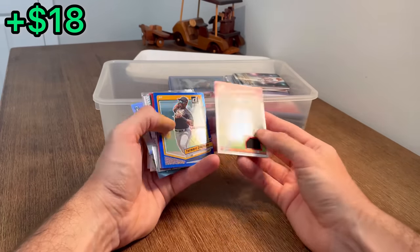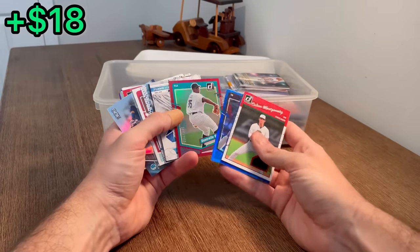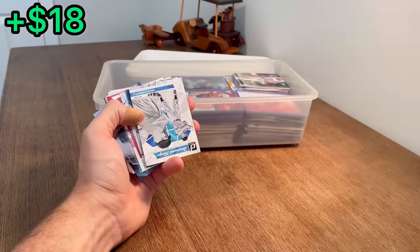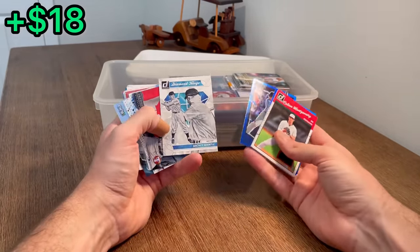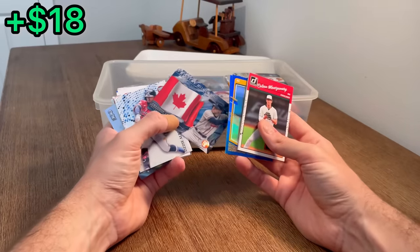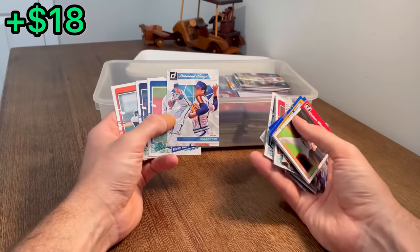I think we should already have paid off this entire box - whatever's left should be all profits. Colson Montgomery jersey card. Termar Johnson on the blue parallel. That's a cool Dontrell Willis to 2023 - let's do that as the next Easter egg. One of my favorite pitchers of all time to watch. Another Mickey Mantle - let's go ahead and do that as the next Easter egg.